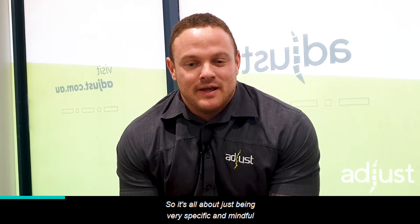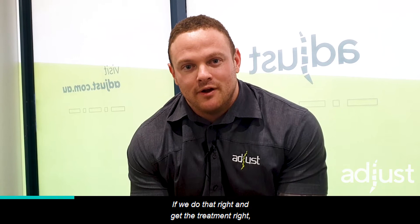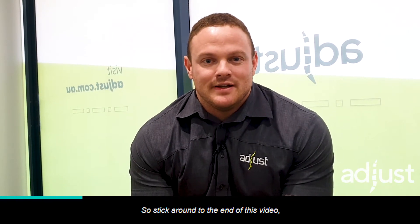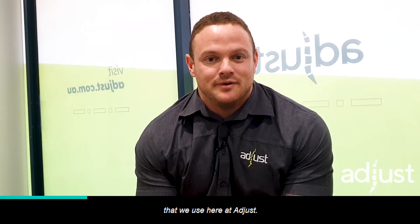It's all about just being very specific and mindful of intensity, frequency, and duration, and being really smart about the way we record it and go about it. If we get that right and get the treatment right, we get excellent results always. So stick around to the end of this video — I'm going to take you through a bunch of the stuff that we use here at the clinic.